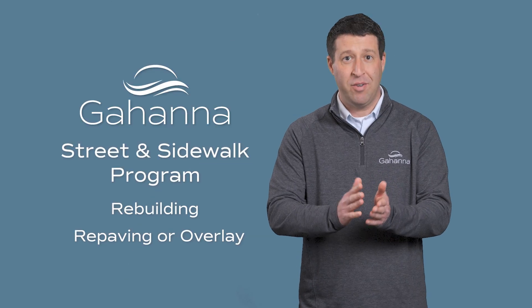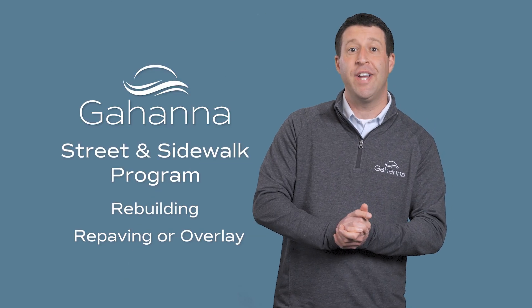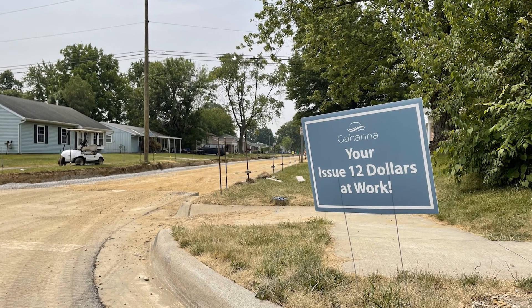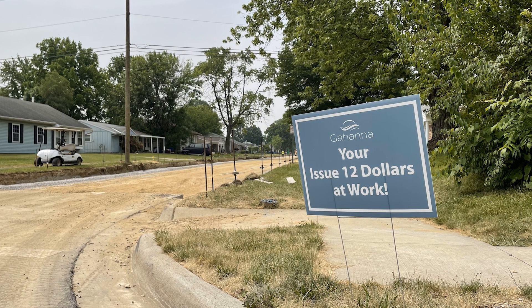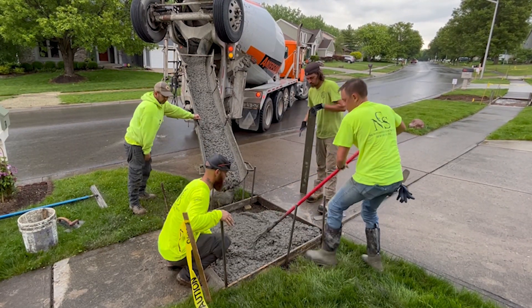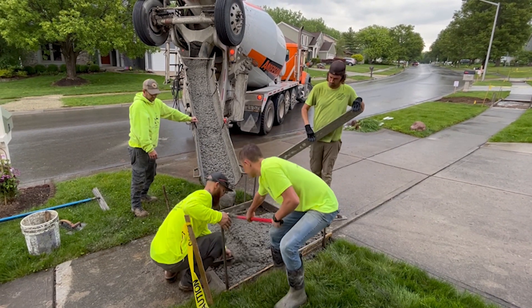Generally, there are three types of maintenance that may be done on your street: rebuilding, repaving — which is sometimes referred to as overlay — or crack and seal. In order to maximize our use of your taxpayer dollars, work will be done on both streets and sidewalks at the same time, which also minimizes the impact to you.